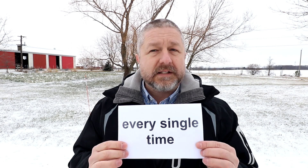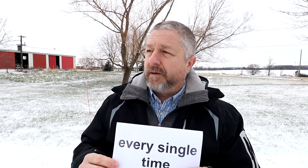So when you use the phrase 'every single time,' it's for something that happens repeatedly, and when you want to talk about it in a way where you emphasize it.